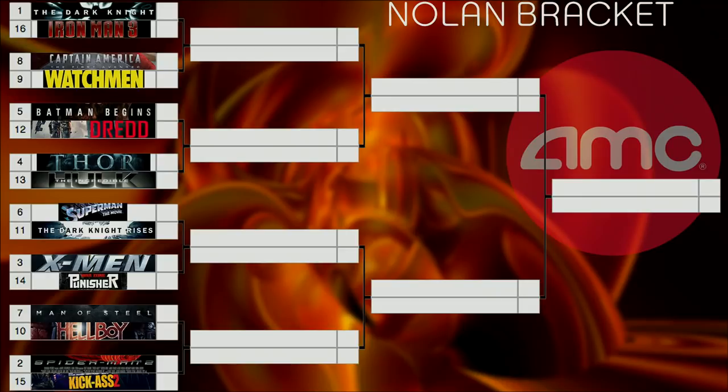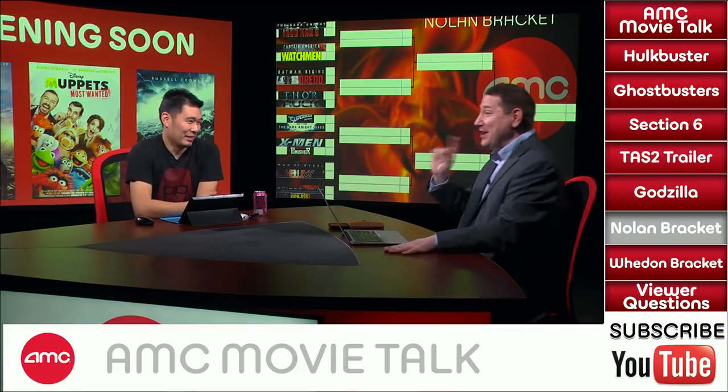Matchup two: Spider-Man 2 versus Kick-Ass 2. Spider-Man 2 is one of the greatest comic book films ever made — I can't see any way it loses this one. Dennis agrees: Spider-Man 2 is going to win easily. It was on a different level than Kick-Ass 2. If it had been Kick-Ass 1 versus Spider-Man 2 it would be closer, but Spider-Man 3 didn't even make our top 32. Chris Lee: Spider-Man all the way.